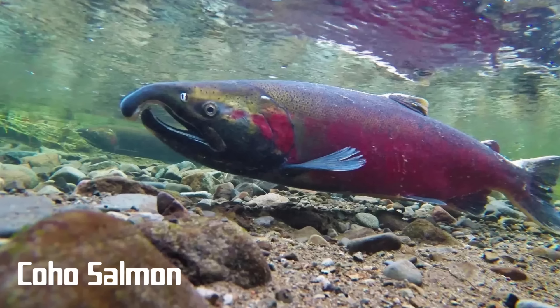Coho salmon average 20 to 28 inches or 7 to 11 pounds, with the maximum length thought to be around 43 inches. The timing of the coho salmon run varies depending on location, but in general the run of this species tends to be from September through December.